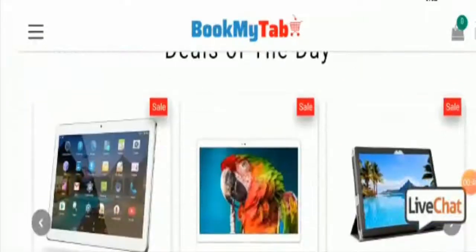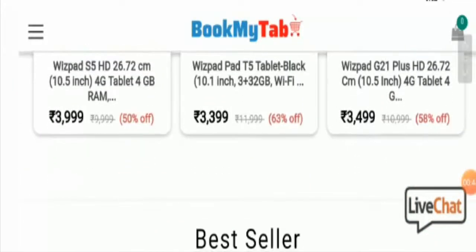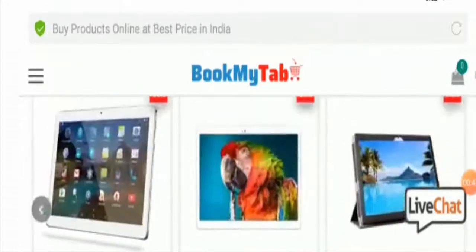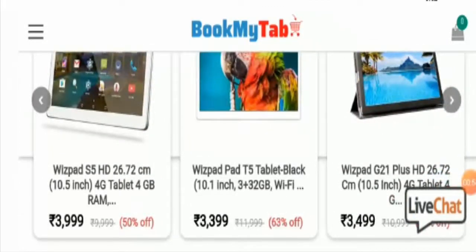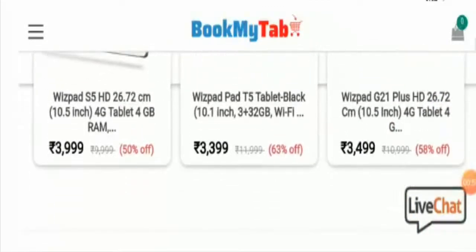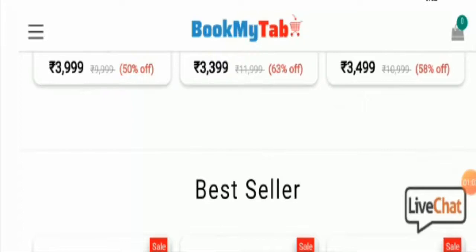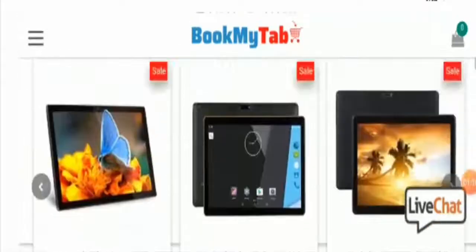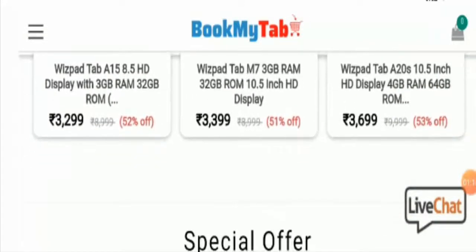This is the home page of this website and it is an online shopping portal where you can buy tablets at a discounted price. This is the exclusive collection of various electronic tablets like Wispat 5HD, Wispat G21 Plus HD, and the prices are $3,999, $3,499, and $4,299. Here you can also see sale offers of 50%, 52%, and 53% off.